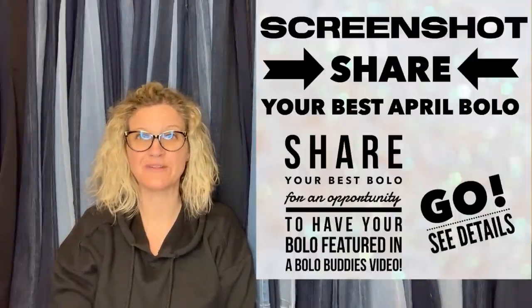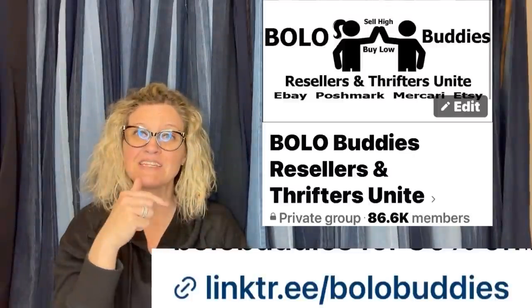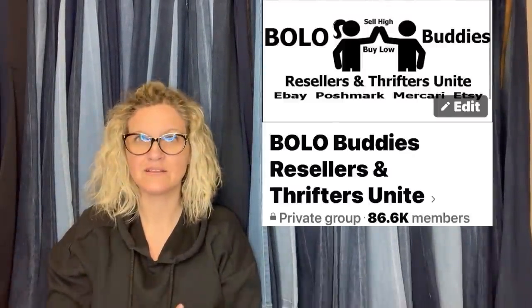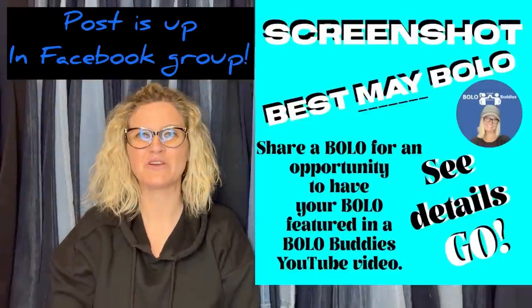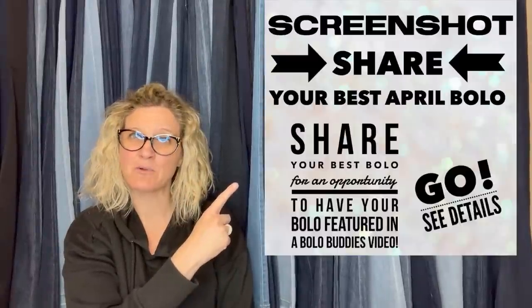I posted this in my Bolo Buddies Facebook group. If you're not in this Facebook group, my link tree is down below — that's where all my links are, and you guys can go click on the Facebook group and join. Come share a BOLO. By the time this posts, you're going to be sharing your best May BOLO. I look forward to seeing what you sold for big money in May.